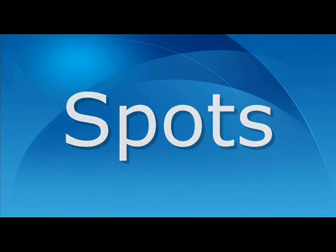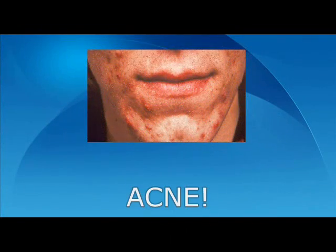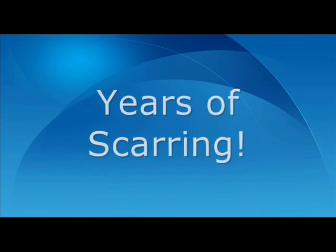Acne, spots or blemishes — whatever you call them, you've probably suffered from them at some point in your life. For an unfortunate minority, there is a more permanent reminder left behind once the initial outbreak has subsided: scars which can remain for many years, sometimes permanently.